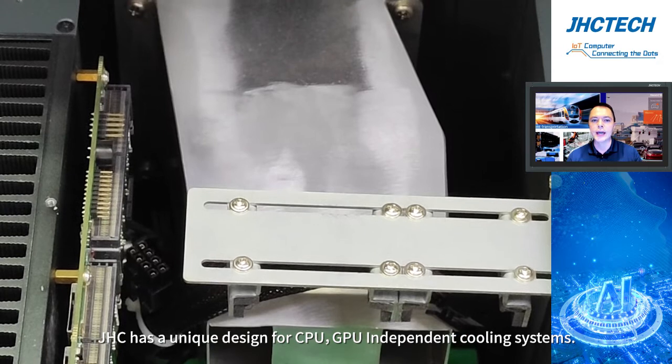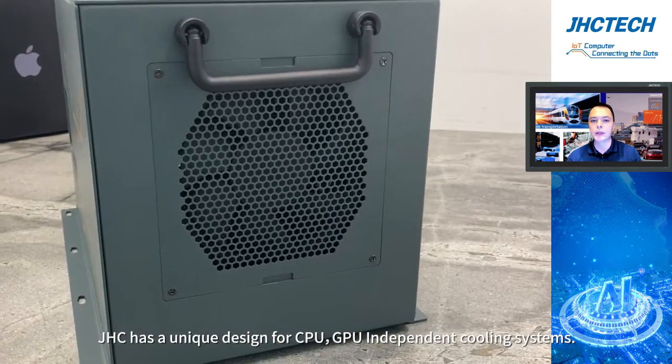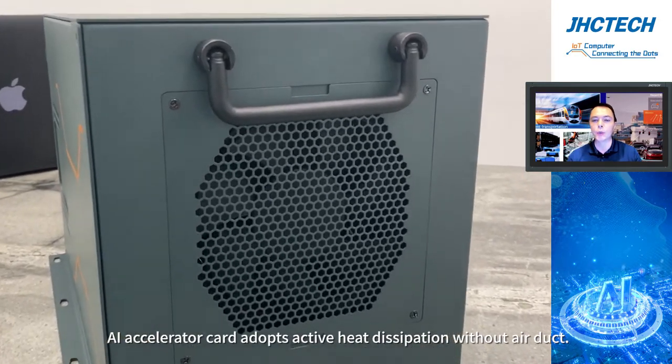Cooling-wise, GHC has a unique design for CPU-GPU independent cooling systems. AI accelerator cards adopt active heat dissipation without an air duct.